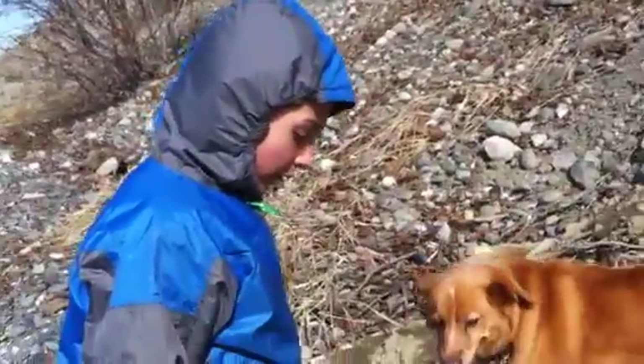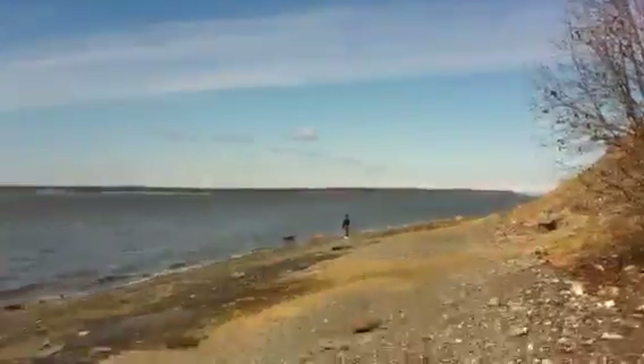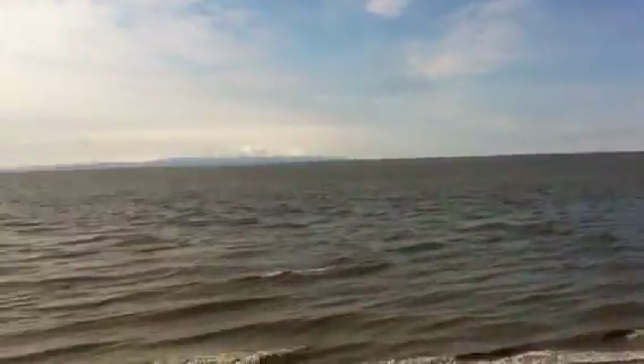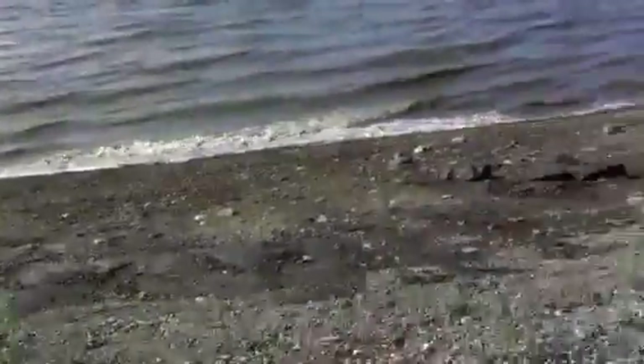This is Donovan McBurney's find. Cook Inlet, Anchorage, Alaska. This is where we've been digging, right along this coast area.